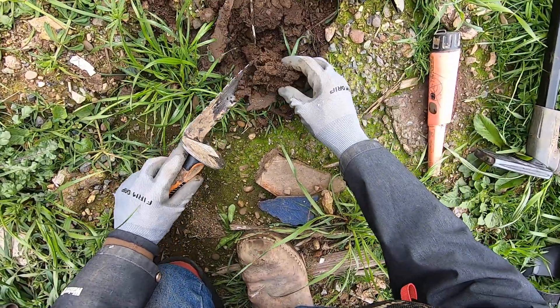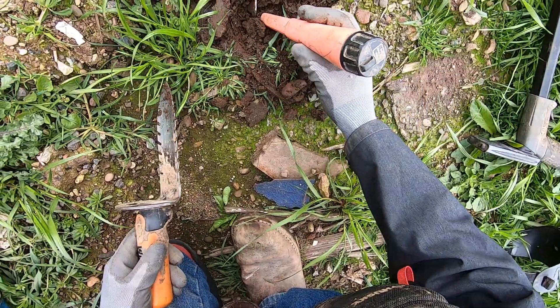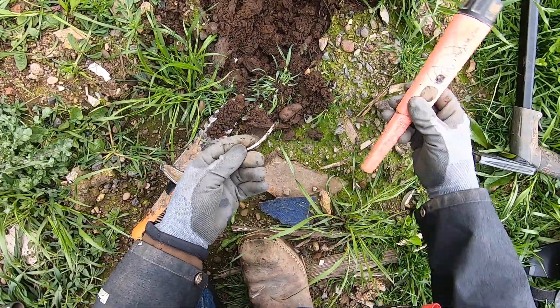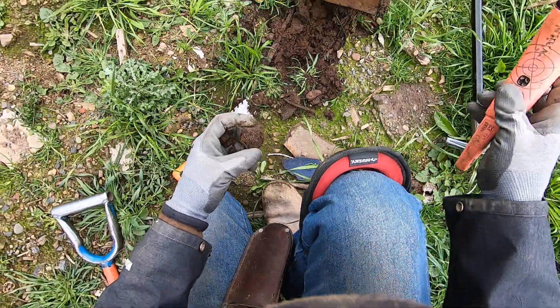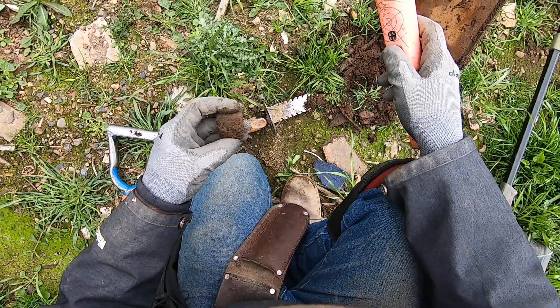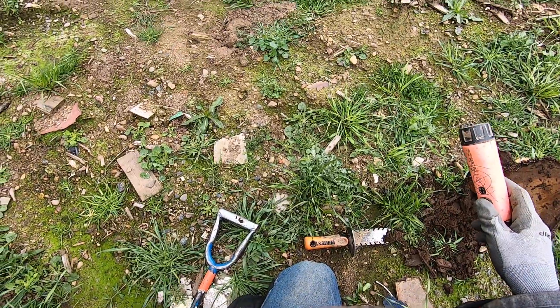Something big. Right in there. Hit something big — it's right there. Some wire. No, it's not it. It's a popsicle stick. Some iron. Some kind of washer or something. I'll just throw that right there.